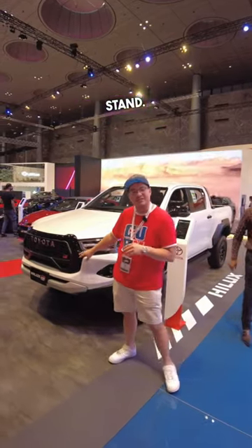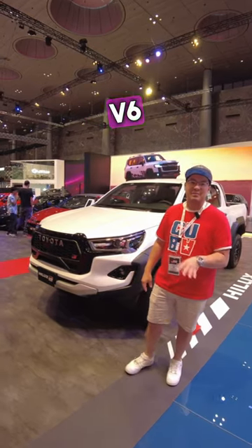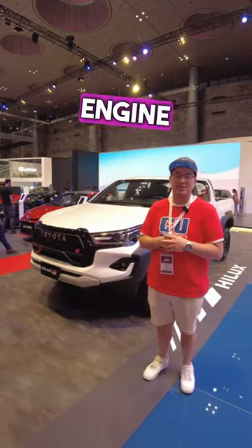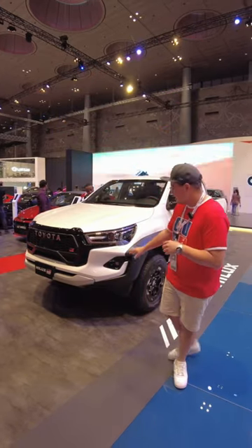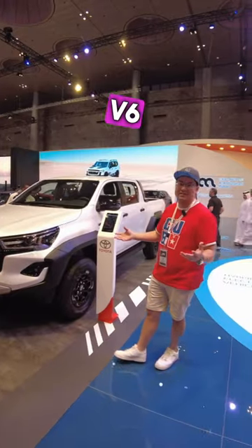Now we're at the Toyota stand. This is the Toyota Hilux GR. It's on display and this is a V6 petrol engine, compared to the turbo diesel four-cylinder engine in the Australian market. You still get all the nice finishes and trims and highlights, but just the V6 petrol engine.